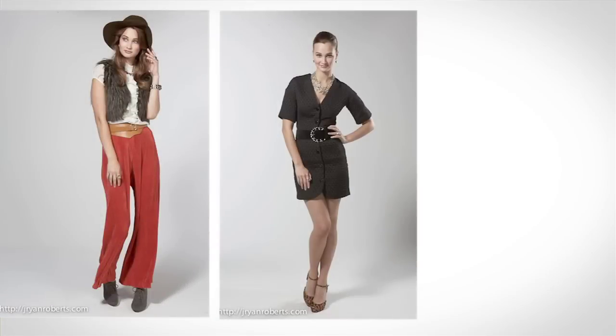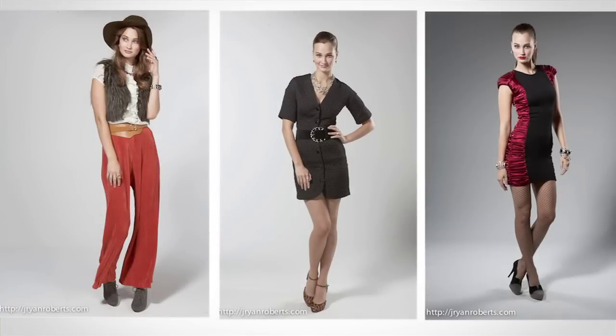I was inspired by the heirloom quality with a now appeal of the collection, so I chose 70s inspired, 50s festive, and femme fatale trends.